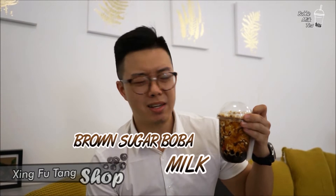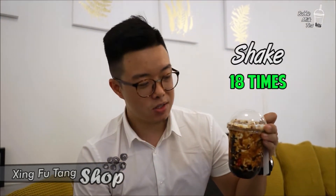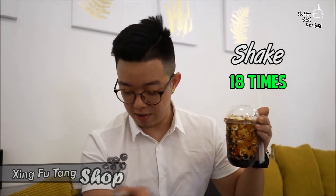A few people have mixed emotions about Singfutang, so I'm not really sure, but we're here to find out. I ordered the brown sugar boba tea. Before this we had 15 shakes, and today the guy told me I had to do 18 shakes. I'm pretty sure that's probably why a whole lot of people drinking boba milk tea have really strong arms.